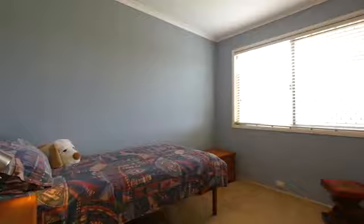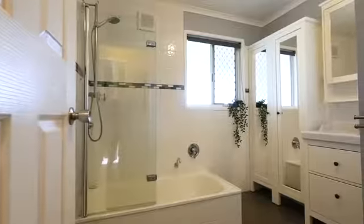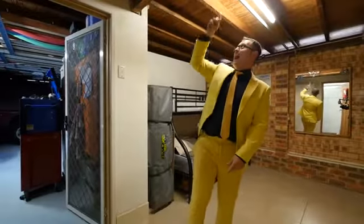As you head down the hallway you'll find three good-sized bedrooms all serviced by the family bathroom. Wow, it's even legal height.